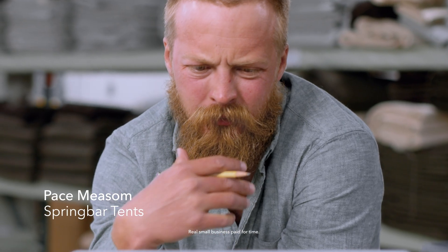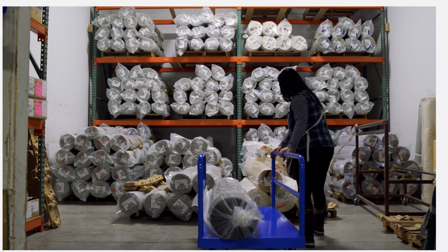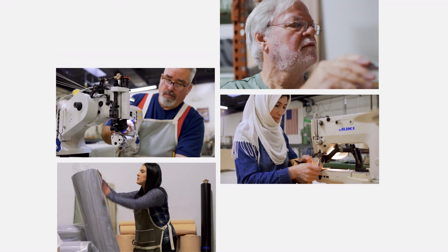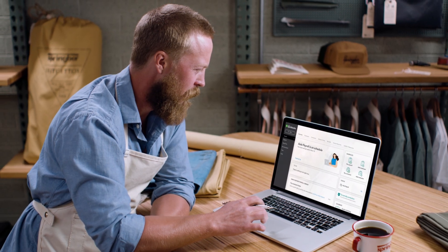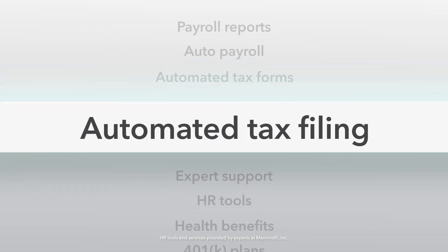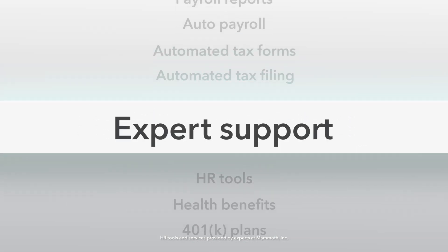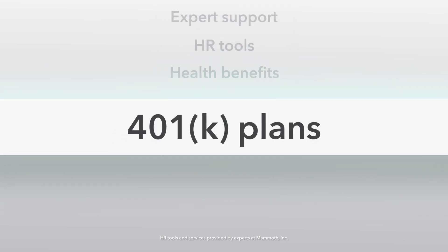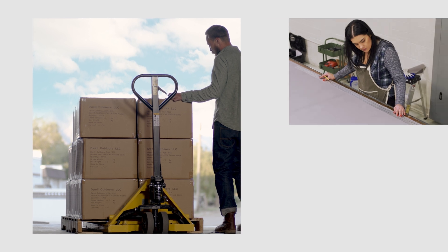It started with you, then it grew — now it's also made of them, the people who make it possible. Your business is more than just you. That's why we made QuickBooks Online Payroll: do more than just payroll, with simple automatic tax forms and filing, expert support, HR tools, and benefits.